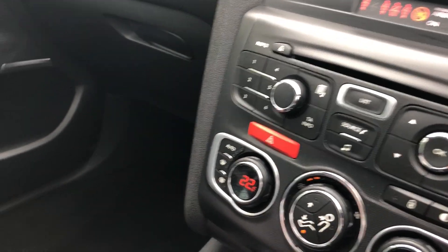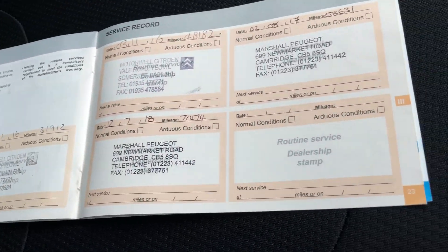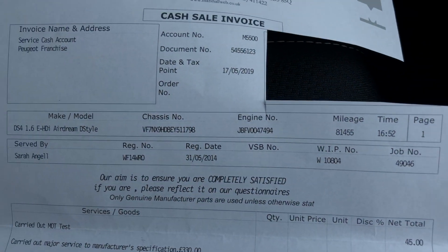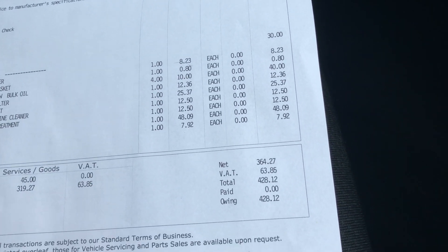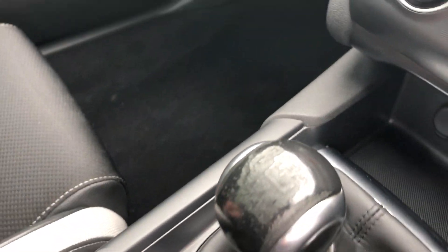Another little service book — always Peugeot/Citroen service history, all there. And the last service: it's not in the service book but we have the invoice. I'm taking the customer's name out for obvious data protection reasons. So a nice full history, and MOT also to May 2020.